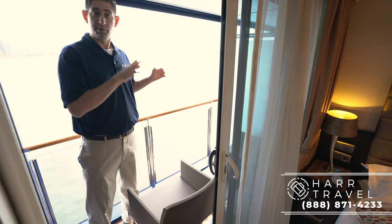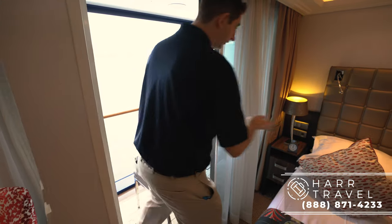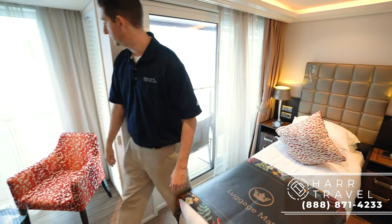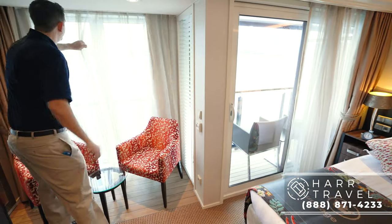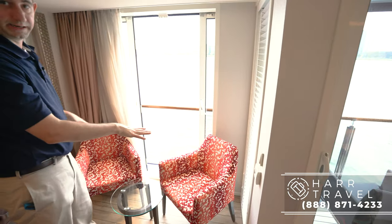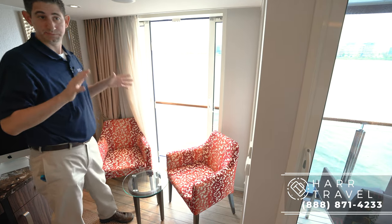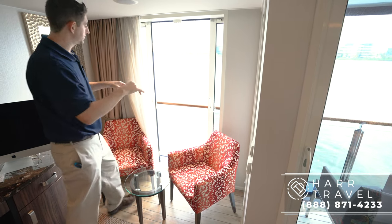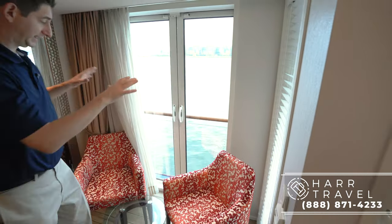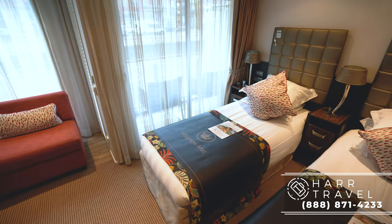If it gets really windy or rainy, you just step back inside and shut the door. You still have beautiful views from your bed looking out, and you also have this great French balcony portion right here. These doors open up and you've got a great seating area — seating for four. So if you have friends on board, it's perfect. You can also close it up in inclement weather and still have great views. In some staterooms there's also a sofa here which can be turned into a bed for a third or fourth guest.